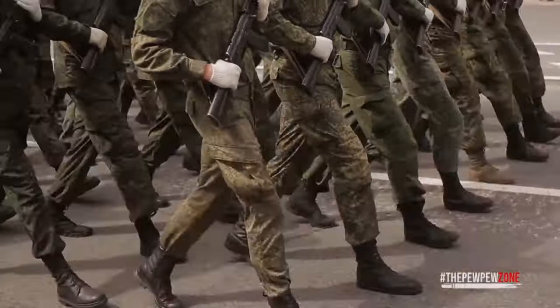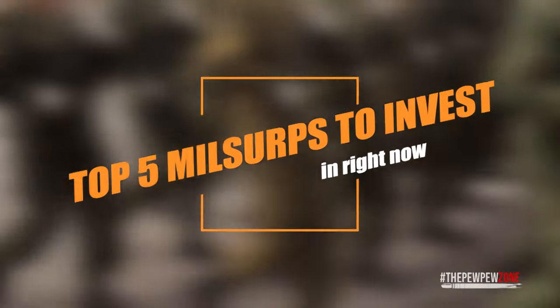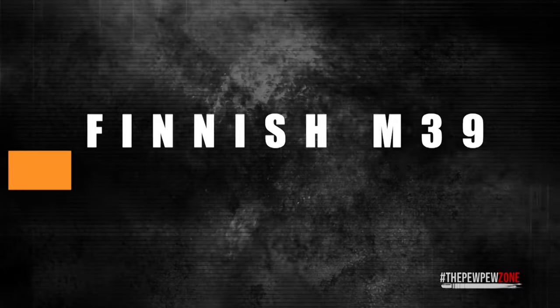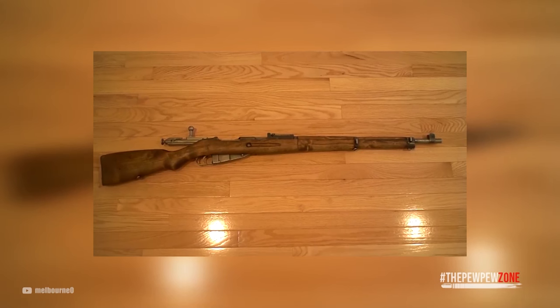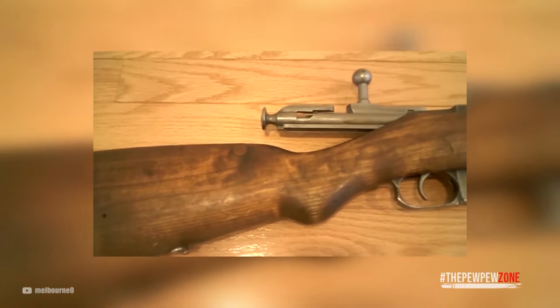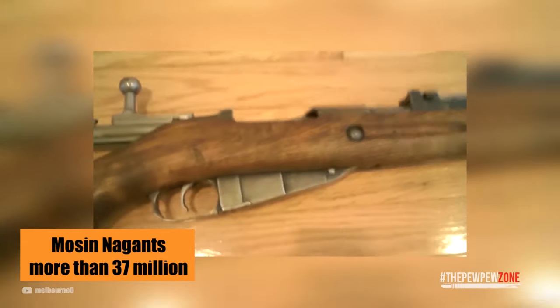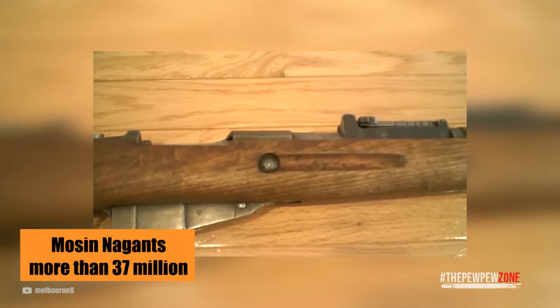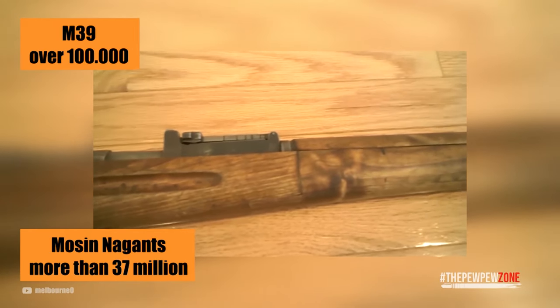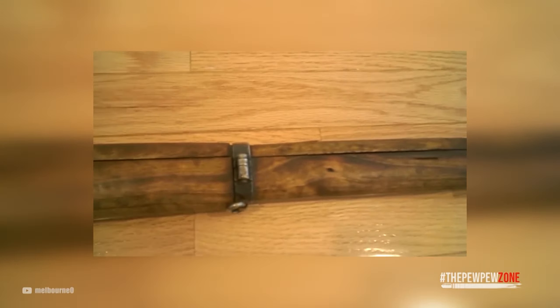Number five: the Finnish M39. The Finnish M39 was built on the Mosin-Nagant action, but it is the precision, super-accuracy model thanks to the barrels the Finns placed on them. Compared to the sheer amount of Mosin-Nagants produced — more than 37 million — the M39 is just a drop in the bucket. Just over 100,000 of them were made, which in investment terms makes them available enough to find yet rare enough to ensure an increase in value.